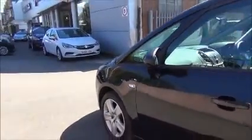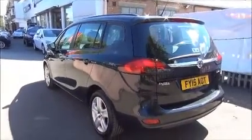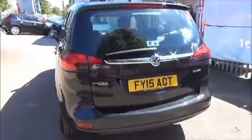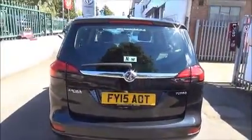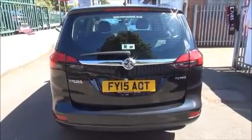17 inch structure hubcaps, colour-coded door mirrors, and colour-coded door handles. At the rear of the vehicle we've got a high central brake light, rear wash and wiper arm, colour-coded rear bumper, and rear parking sensors.